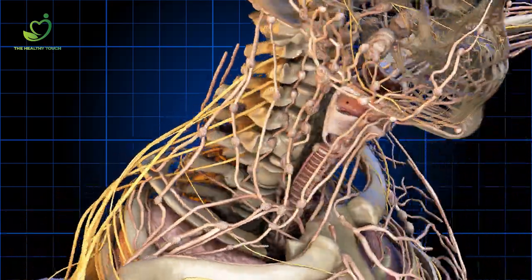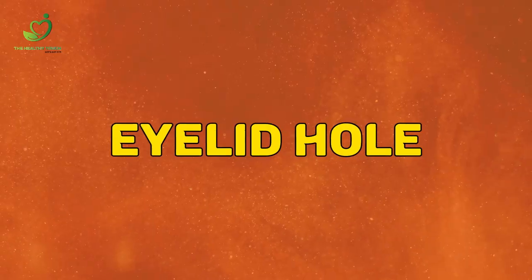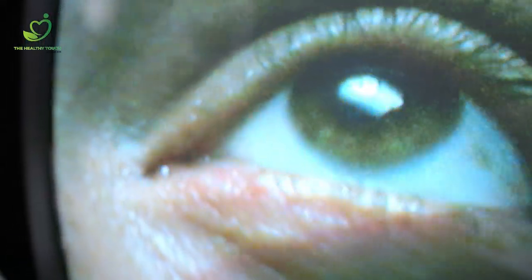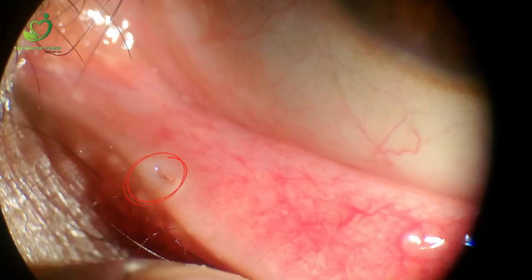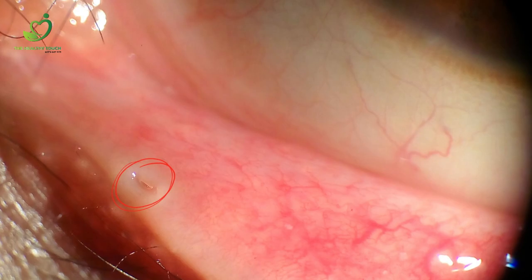Think you know your body inside out? Think again! Here are some of the Easter eggs you can find out. Eyelid hole: if you tug your upper or lower eyelid away from your eye, you'll see a tiny hole in the inner corner called the lacrimal punctum. It's easiest to spot on your lower eyelid, but both help drain your tears.